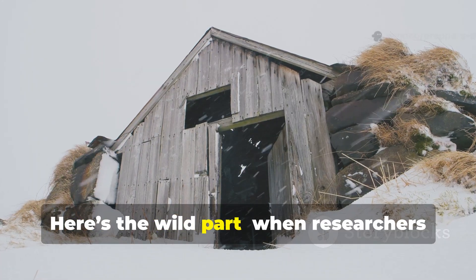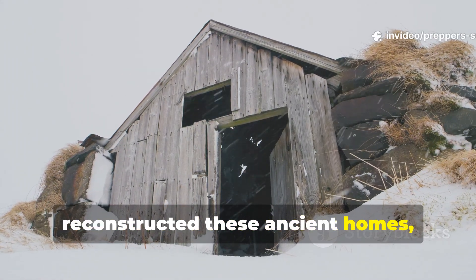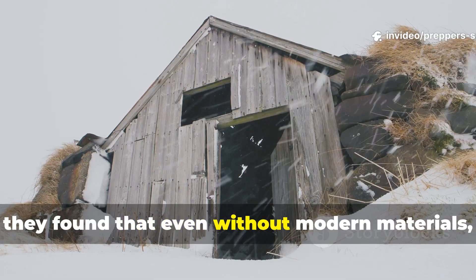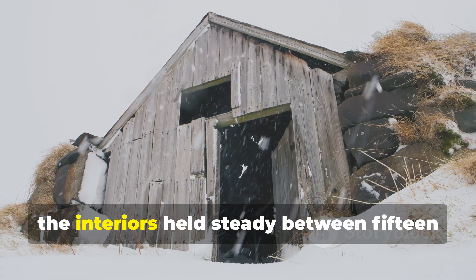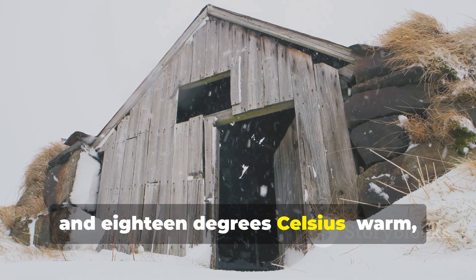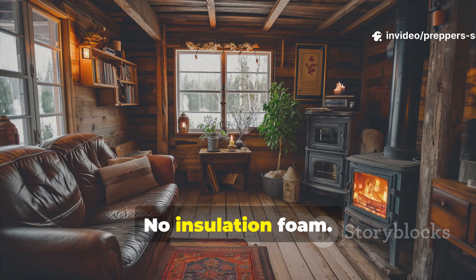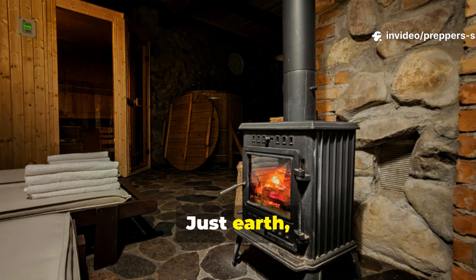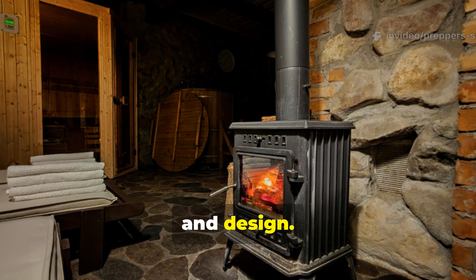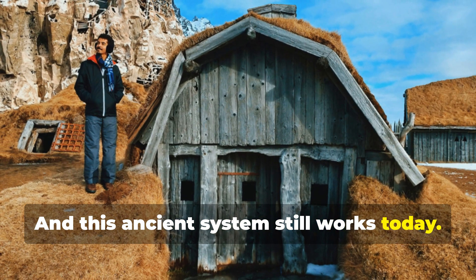Here's the wild part. When researchers reconstructed these ancient homes, they found that even without modern materials, the interiors held steady between 15 and 18 degrees Celsius — warm, comfortable, and stable. No electricity, no insulation foam — just earth, fire, and design. And this ancient system still works today.